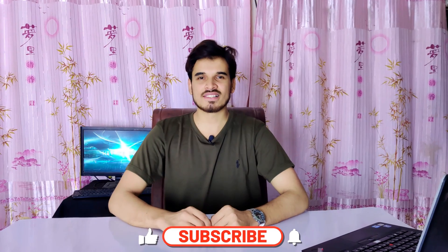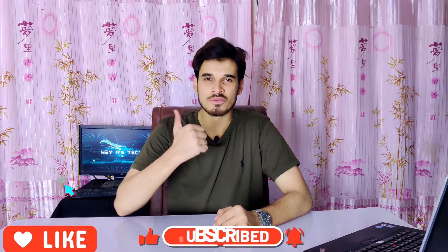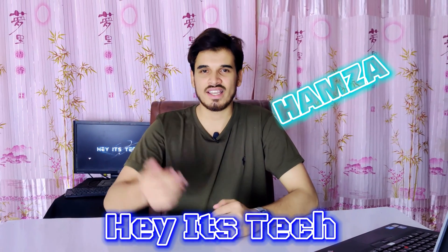So yeah, this was my full review of the Qualcomm Snapdragon 4 Gen 2 chipset. If you found this review helpful and useful, please consider subscribing to my channel and press the bell icon to get notified of new videos. If you liked this video, give it a thumbs up and leave your thoughts in the comment section below. My name is Samza, this is Tech Stick, and see you in the next video.